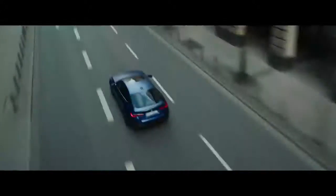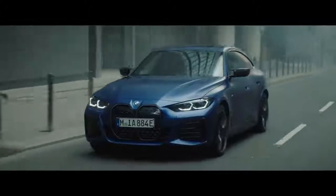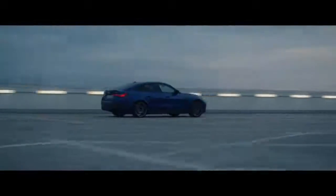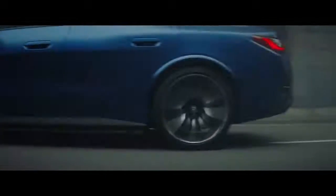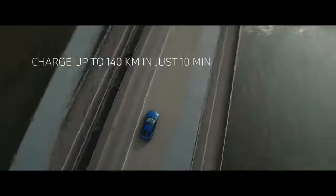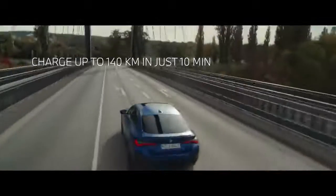The BMW i4 M50 delivers up to 544 horsepower and accelerates from 0 to 100 kilometers per hour in just 3.9 seconds. The electric range is more than 500 kilometers, and in just 10 minutes, you can charge enough power for 140 kilometers.